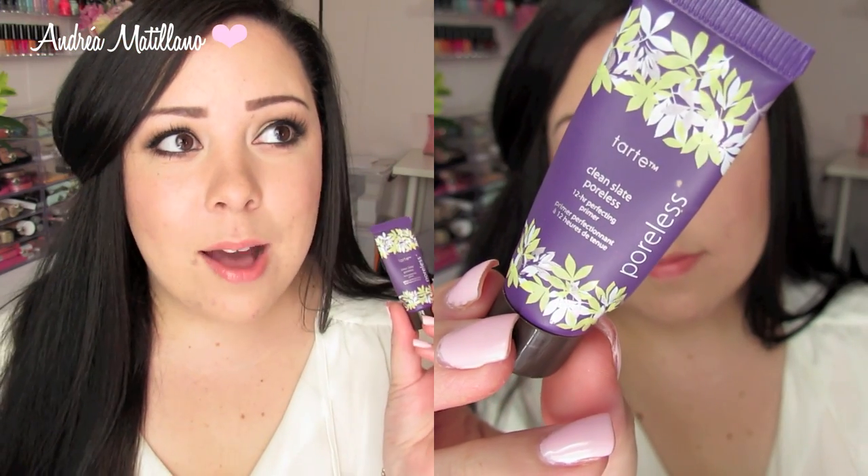I was on a no-buy during the month of August, so I used a lot of products in my collection that I hadn't tried in a while — I'm excited that I rediscovered some. The first one is the Tarte Clean Slate Poreless Primer. This is like the never-ending sample; I've had this little tube forever and there's still primer in it. This primer is amazing — nothing I've used compares to it. It makes my foundation glide on so smoothly and last all day, so I'm definitely going to be purchasing the full size.